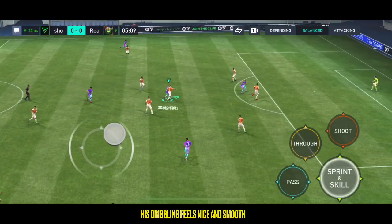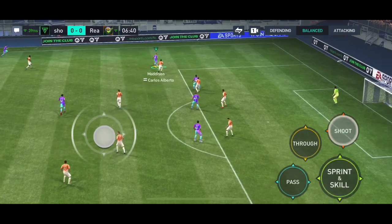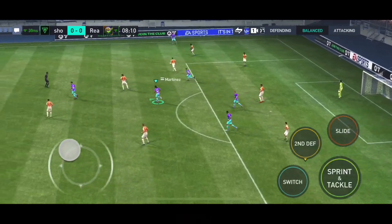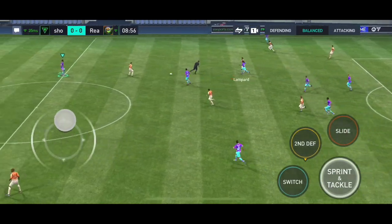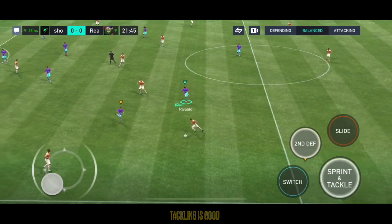Well, no stopping him, but the danger averted for now. Plenty of support here, really showing off his wide range of passing skills.